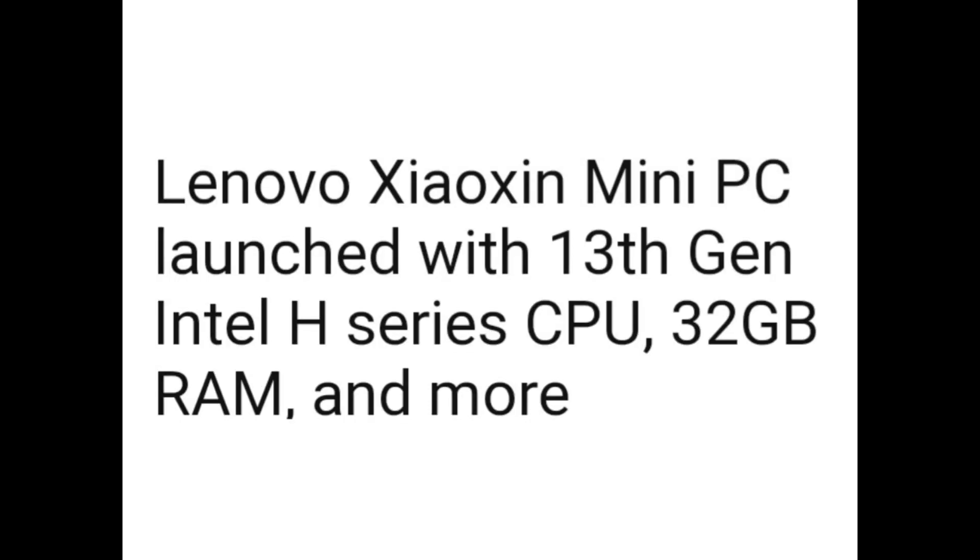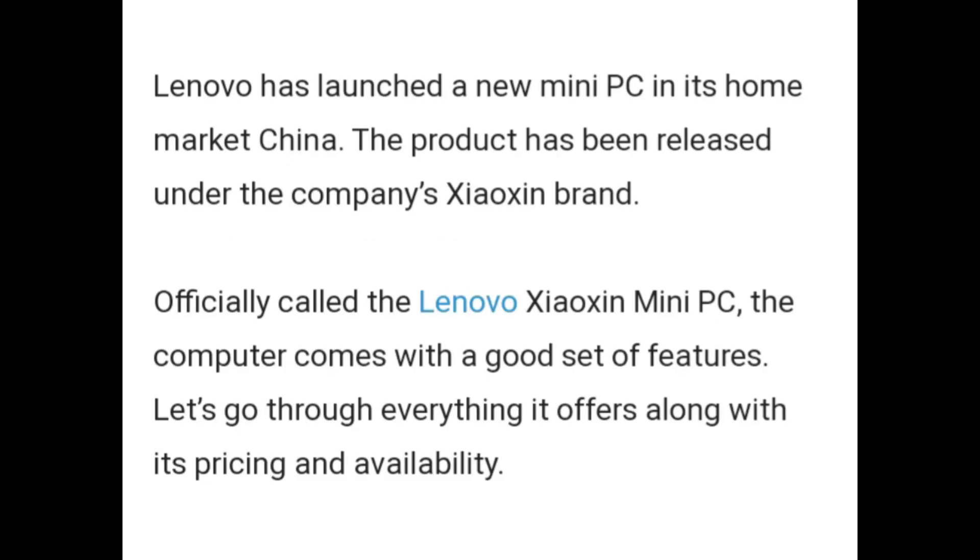Hello guys. Lenovo Xymo Xen Mini PC has launched with a 13th gen Intel H-Series CPU, 32GB RAM and more. Lenovo has launched a new mini PC in its home market China. The product has been released under the company's Xymo Xen brand, obviously called the Lenovo Xymo Xen Mini PC. The computer comes with a good set of features. Let's go through everything it offers along with the pricing and availability.